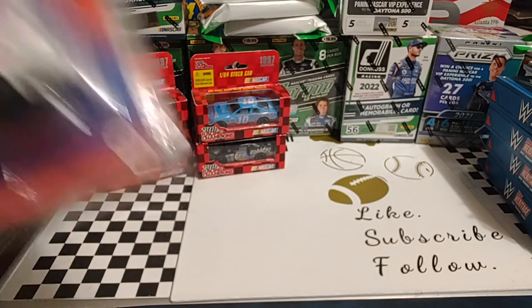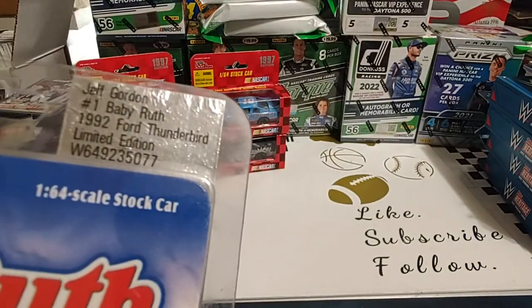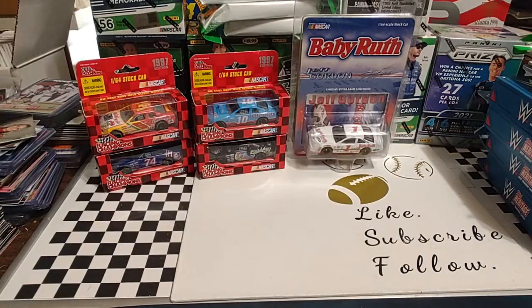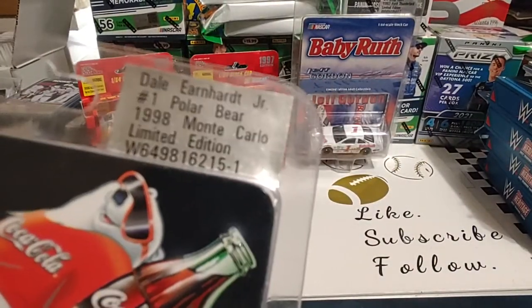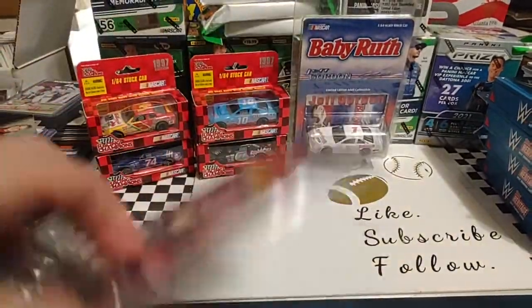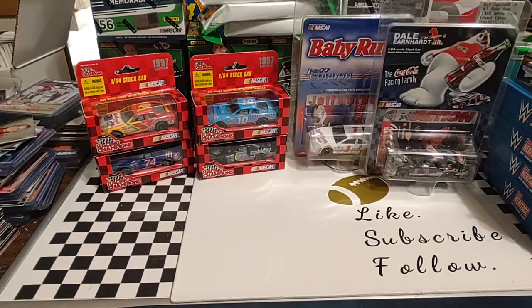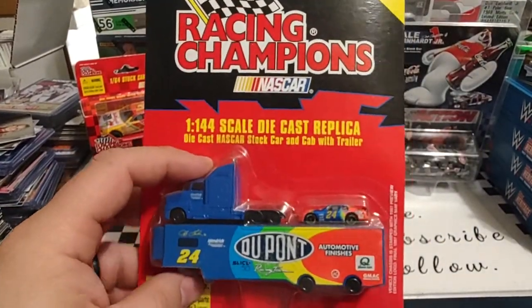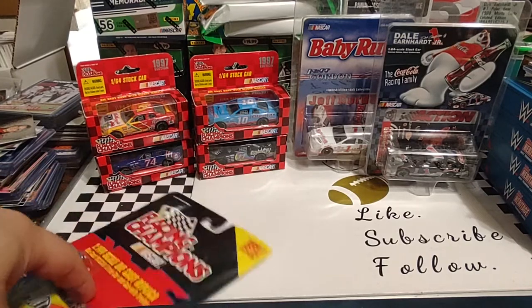The rest of these are 1/64th scale. First is a Jeff Gordon Action Baby Ruth — the 1992 Busch Series car. Action was one of the higher-end die-cast companies back in the day. Next is a Dale Jr. car — the one he ran in Japan, the first time he raced against his dad in a NASCAR event. It's the 1998 Monte Carlo with the Coca-Cola polar bear scheme. I also have a 1/144th-scale Jeff Gordon 1997 preview edition, since Gordon became an Action RCC exclusive and didn't have a regular 1997 release.